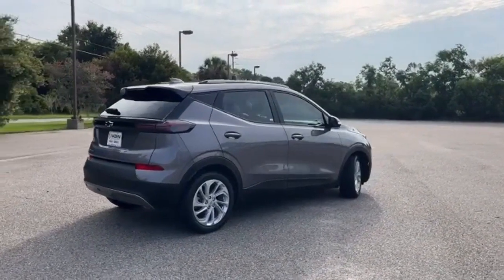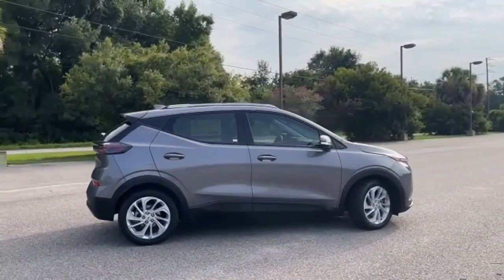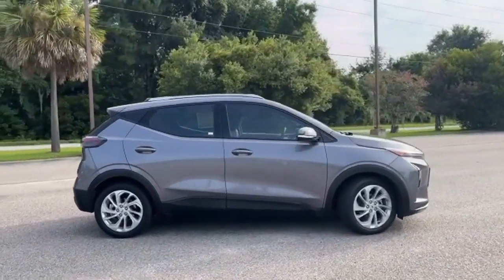And LED low and high beam headlights. In a Chevy, the journey matters more than the destination. Driving is believing. Test drive it today.